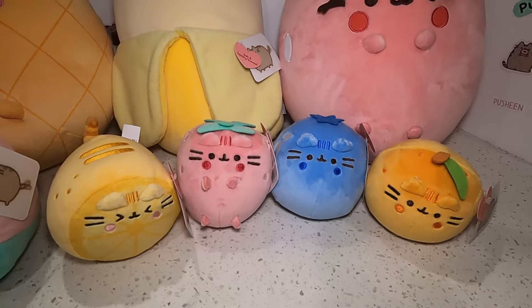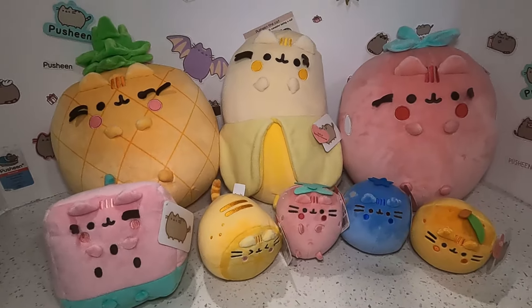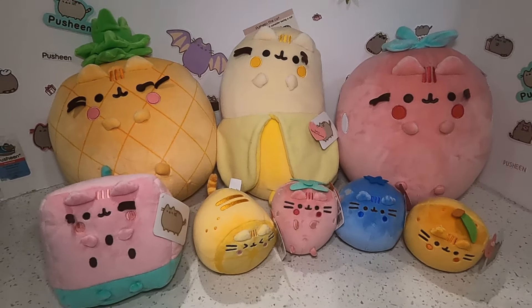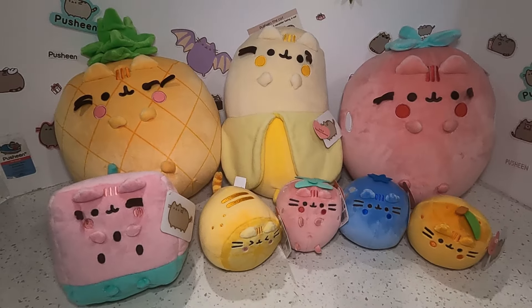Subscribe to our channel if you haven't, and ring the notification bell if you're excited for new videos and want to see them right away. And last thing — follow us on Instagram at Pusheen Addiction. We'll see you guys next time, bye!